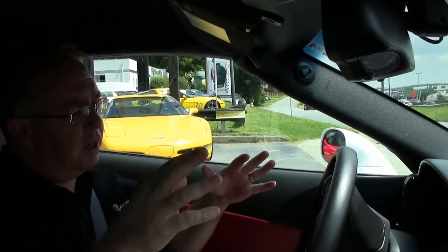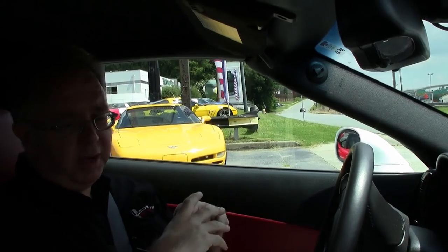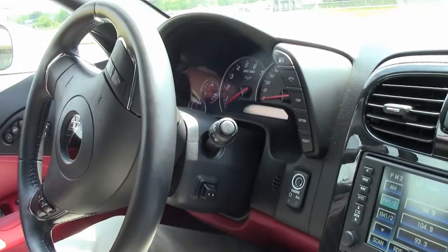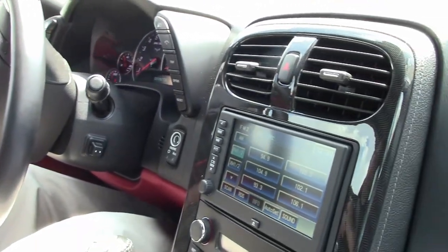Time for a ride in this beautiful car. Very rare, the white with the red interior. 2012 Grand Sport, only 8,000 miles on it. It has a 6-speed and is completely loaded — power top, navigation, everything that you can get on one. Bluetooth, tilt-telescoping steering wheel. Just a really pretty car.